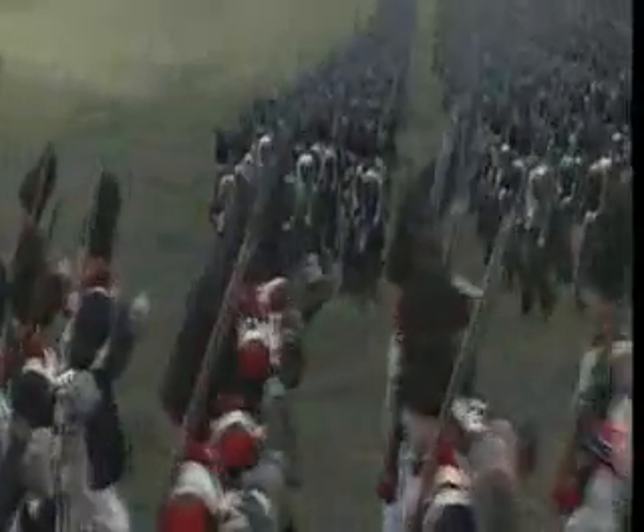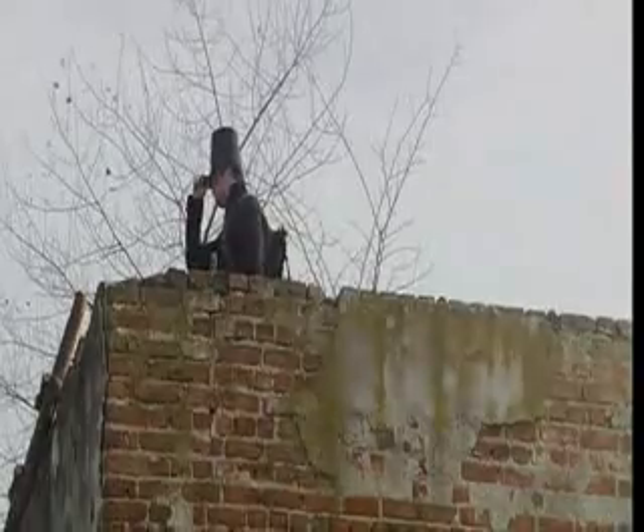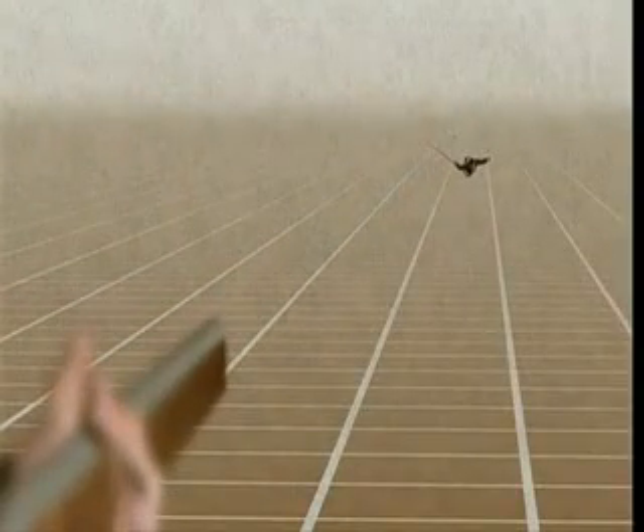At 3 p.m., Napoleon orders two full brigades of infantry — 2,000 men — to take the farmhouse at all costs. Facing the Frenchmen are only 450 riflemen. The outnumbered soldiers do have one big advantage: superior firepower. This unit of the British Army carried rifles, not muskets. The rifled grooves inside the barrel spin the bullet, like a quarterback throwing a football, giving it greater range and superior accuracy.